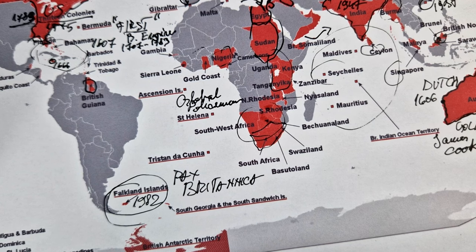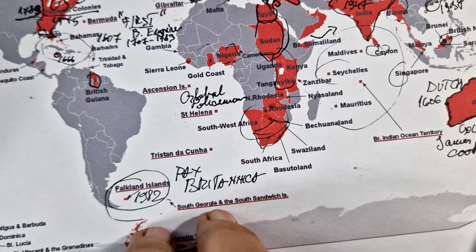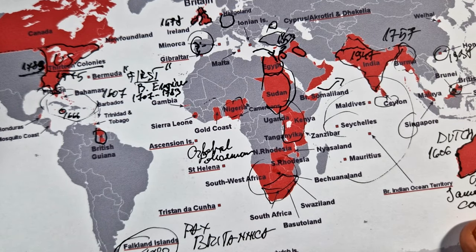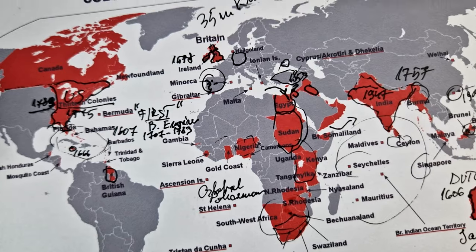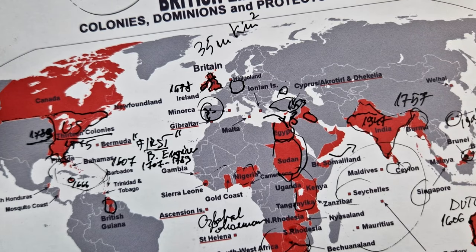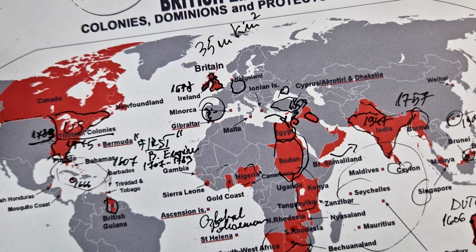Regarding the impact on indigenous peoples: indigenous populations in many colonized regions suffered from land dispossession, loss of livelihoods and cultural disruption. The negative consequences of these historical actions continue to affect indigenous communities even in the present.